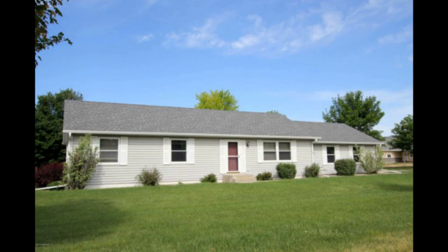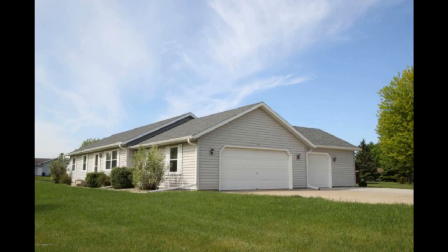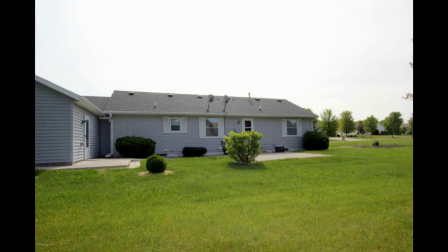Move right into this well-maintained four-plus bedroom, three-bath rambler on an oversized corner lot in Fergus Falls. This home features main floor bedrooms, bath and laundry, and patio.